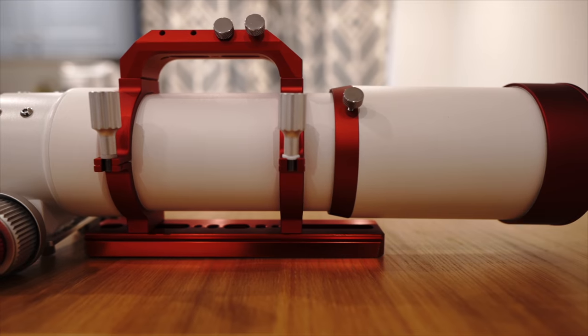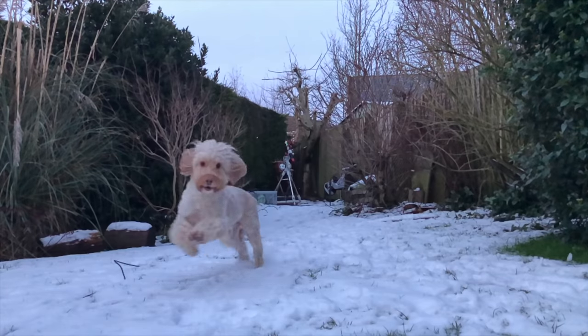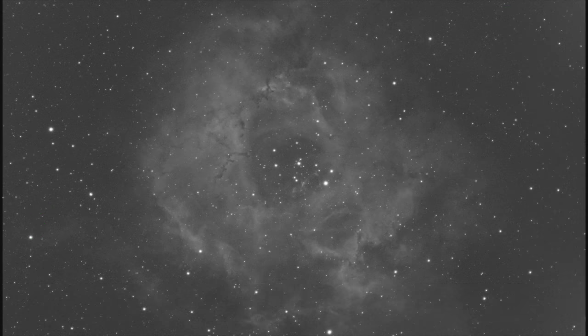Welcome back to my channel. Tonight I've got a mate over, we're in the garden and we're going to see how many targets we can photograph in one night. We're going to have a bit of an astro night. I've got my mate Andy here — he's done a little bit of astronomy before, not for a while, and it's his first time doing astrophotography. We've set the telescope up in the bottom of the garden and we're just going to slew around the night sky trying to take as many images as we can. I've got the mono camera set up with the HA filter and we're going to do five to ten minute subs on as many different targets as we can.